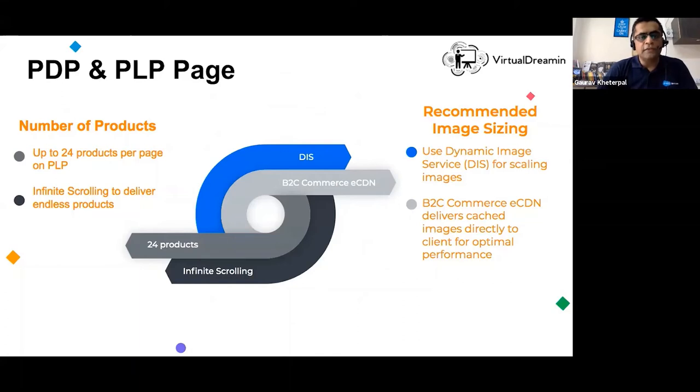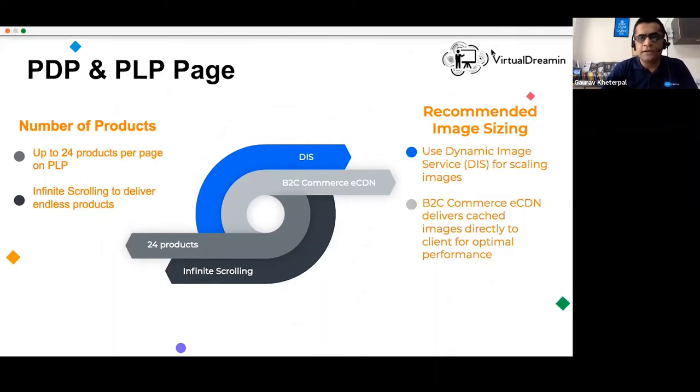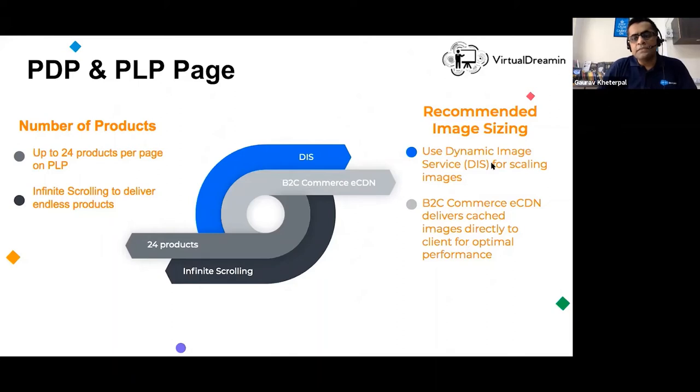There is a lot of information shown with a product — thumbnails, product names, category information — which can be heavy to load. For recommended image sizing, B2C commerce provides a dynamic imaging service — always use that for scaling images rather than external imaging services, which add overhead. Always use the native service when possible. There is also an eCDN provided as part of B2C commerce. Caching is perhaps the most important aspect of performance, which I'll cover shortly.